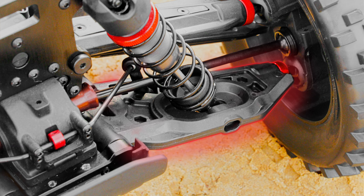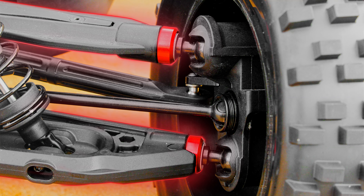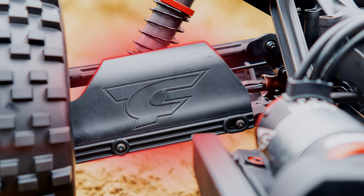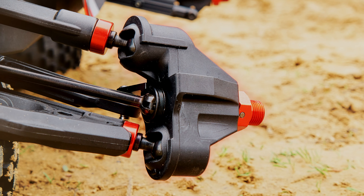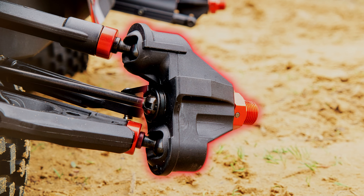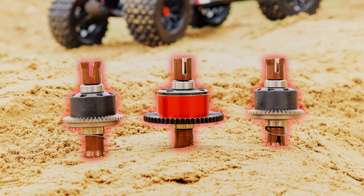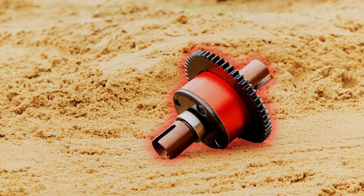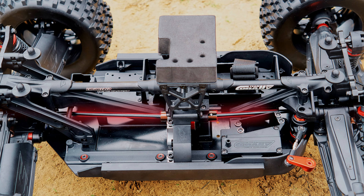Team Corrale is excited to introduce the latest addition to its lineup: a brand new A scale monster truck, the Kagama. Featuring Team Corrale's new extreme tough build architecture, this next level monster truck delivers premium workmanship in addition to top quality materials and components. Available in both ready to run and rolling chassis versions in three different colors, let's uncover the details of what makes this model special.